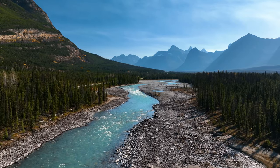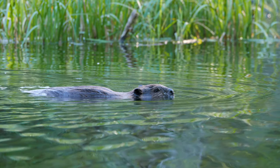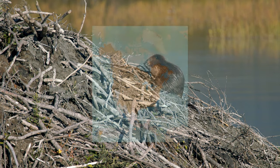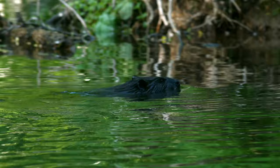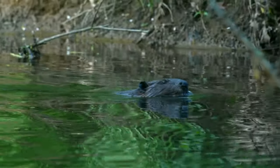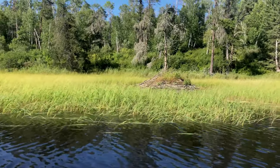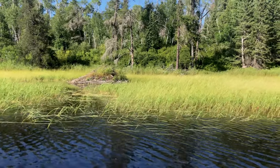For our next species, we can head north to North America, as we have the North American beaver. The North American beaver is widespread across the continental United States and Canada, and it can also be found in some parts of northern Mexico. The North American beaver is the largest rodent in North America. Beavers are one of the few animals that modify their habitats, and they really are capable of making impressive structures.